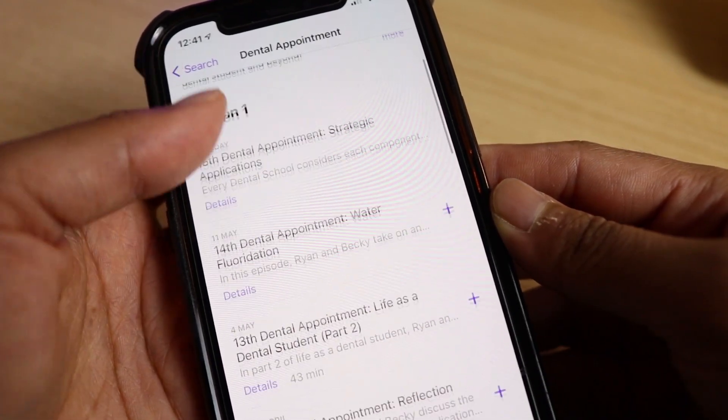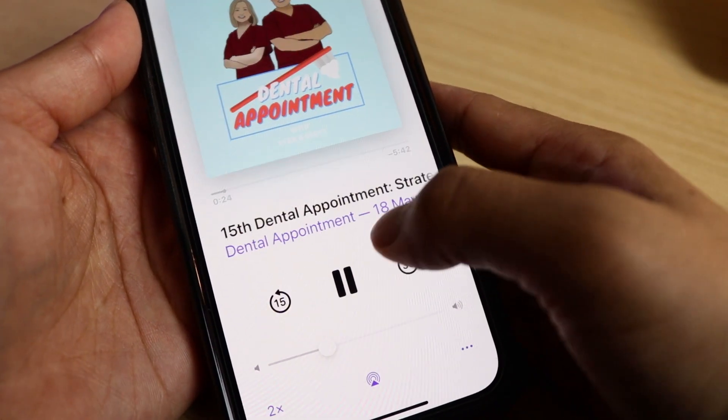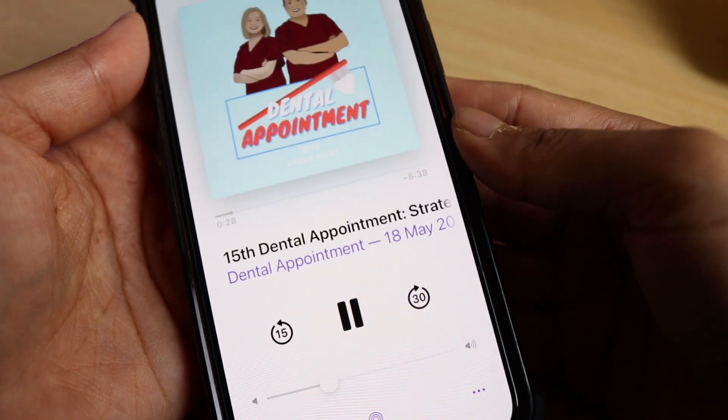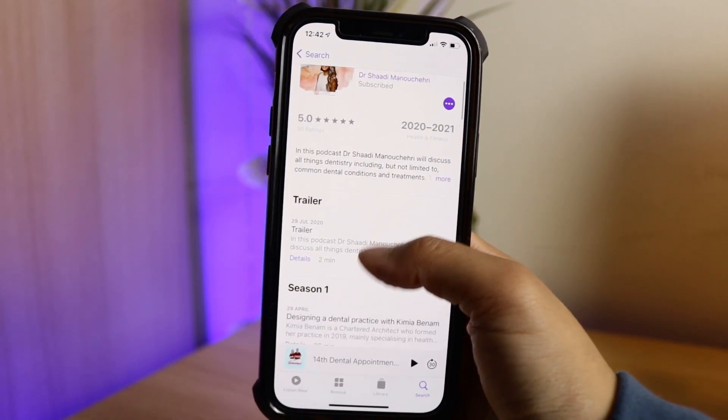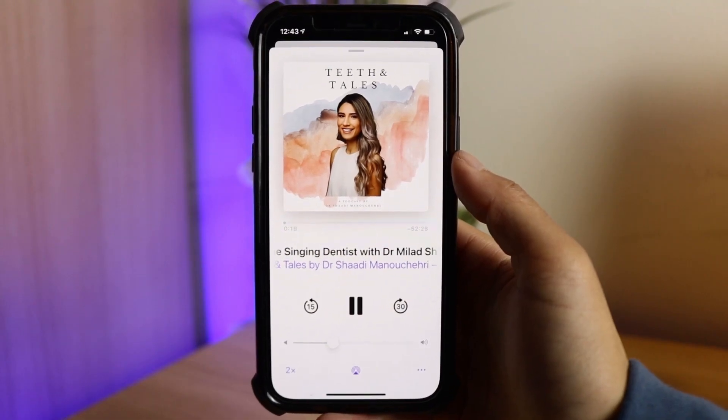What you decide to research is up to you and depends on what you're interested in learning more about. I personally really like getting information through podcasts, so there are a few I would recommend. Firstly there's Dental Appointment by Ryan and Becky, who are two dental students covering lots of topics relevant to the application process, life as a dental student and other interesting subjects. There's also the Teeth and Tails podcast by Dr Shadi Manusheri, who has great episodes on different areas of dentistry and life in dental school.